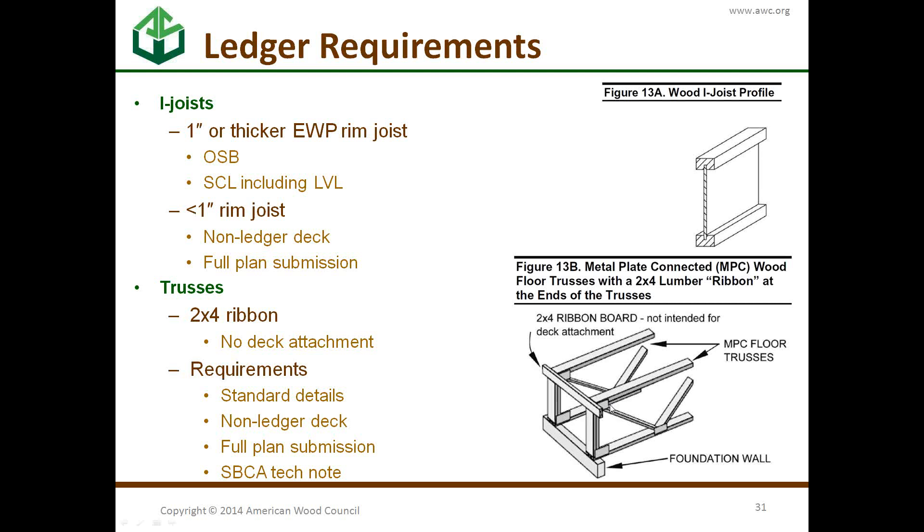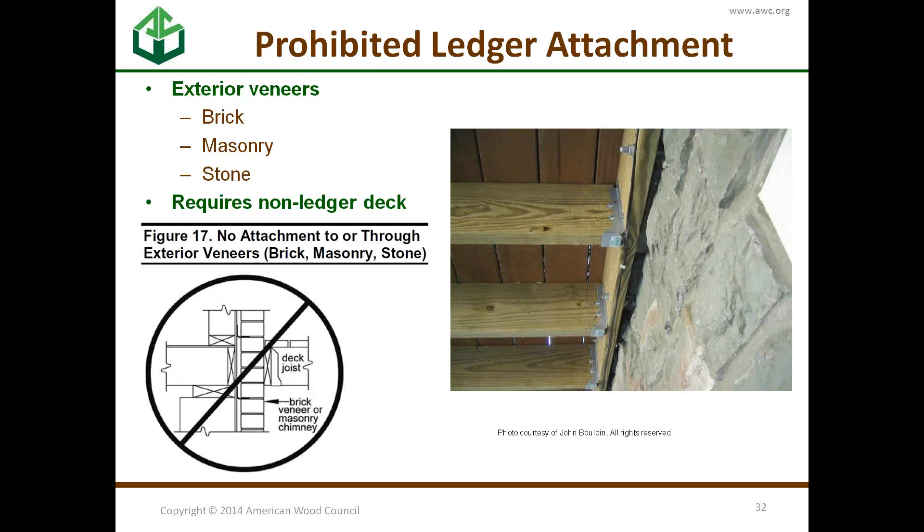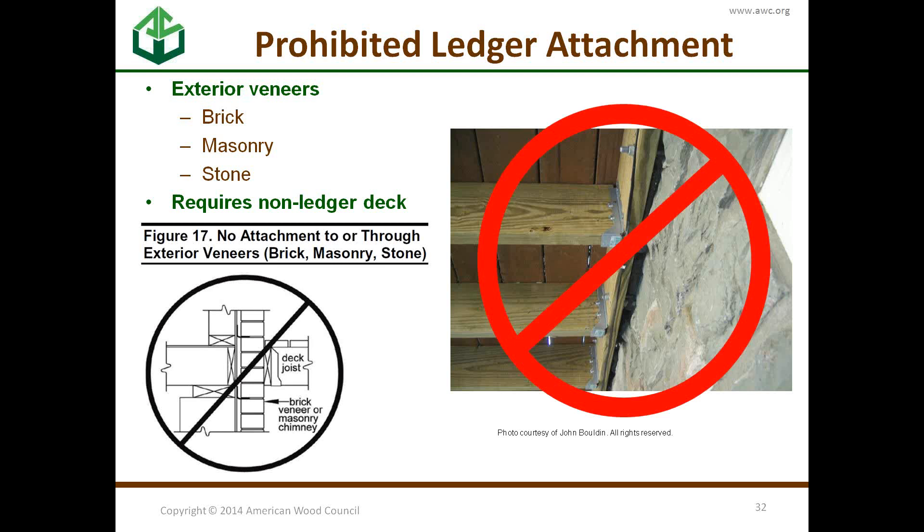If your house has floor trusses, you probably have a 2x4 ribbon at the edge — it's not designed to hold a deck, so you can't attach to it; you need a freestanding deck. Other situations requiring a non-ledger deck include exterior veneers — brick veneer, masonry veneer, stone veneers are just not designed to hold the weight of a deck.